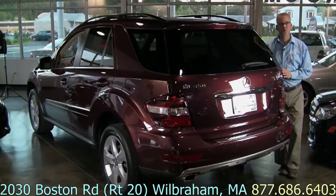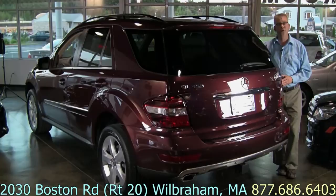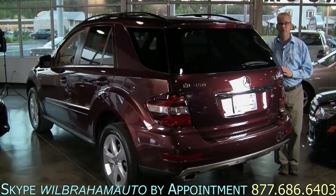So if you'd like to take a closer look at this ML350 with the Bluetech turbo diesel engine, I'd invite you to come visit us — we're right on Route 20, that's Boston Road in Wilbraham, Massachusetts. Feel free to give us a call toll-free at the number on the bottom of the screen. If you'd like to have a face-to-face conversation, we can make an appointment to do that by Skype, and if you'd like to have this vehicle shipped, we can help arrange that for you anywhere in the world.